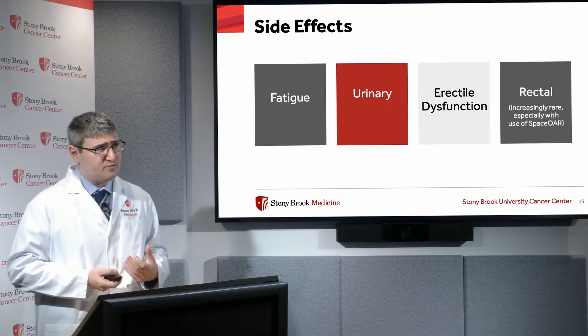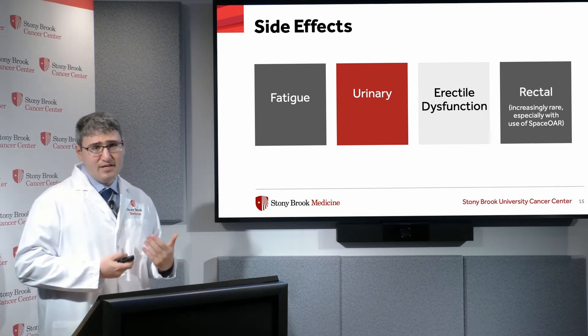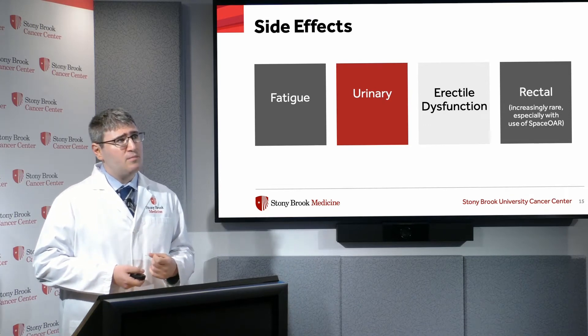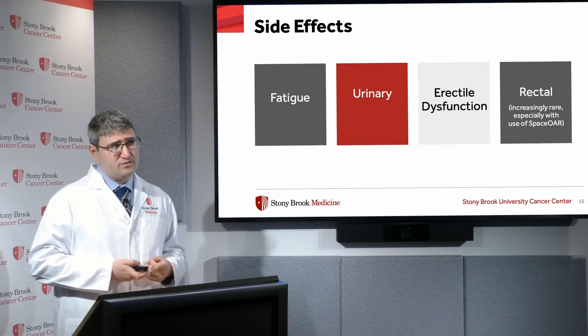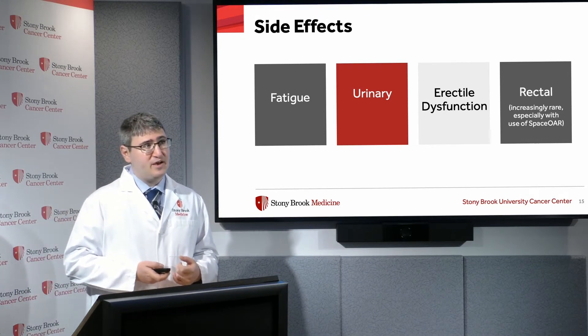Common side effects of radiation include fatigue — typically not overwhelming, but more of an annoying type. Urinary side effects such as urinary bother, erectile dysfunction, as well as rectal side effects, although rectal side effects are becoming increasingly rare, especially with the use of the SpaceOAR device.